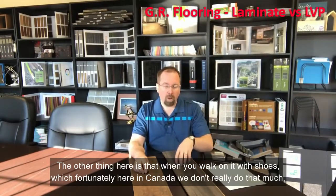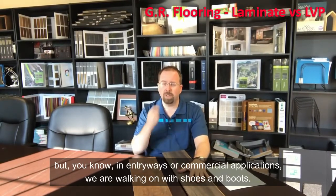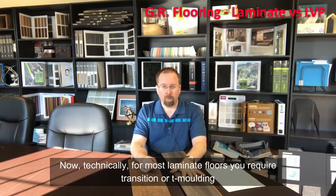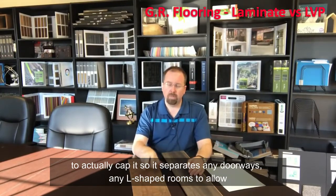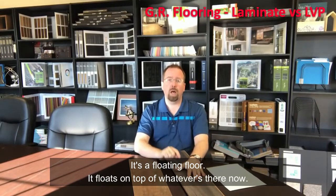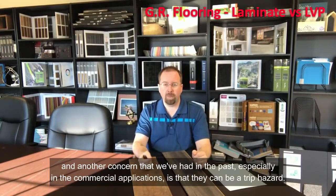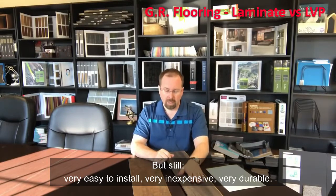The other thing is that when you walk on it with shoes — which fortunately here in Canada we don't do much, but in entryways or commercial applications we do walk on it with shoes and boots — it can give you a hollow noise. Last but not least are the transitions. For most laminate floors, you require a transition or a T-cap to separate doorways and L-shaped rooms, to allow for expansion and contraction, because it's a floating floor — it floats on top of whatever's there. The transitions aren't necessarily the nicest looking things, and in commercial applications they can be a trip hazard.